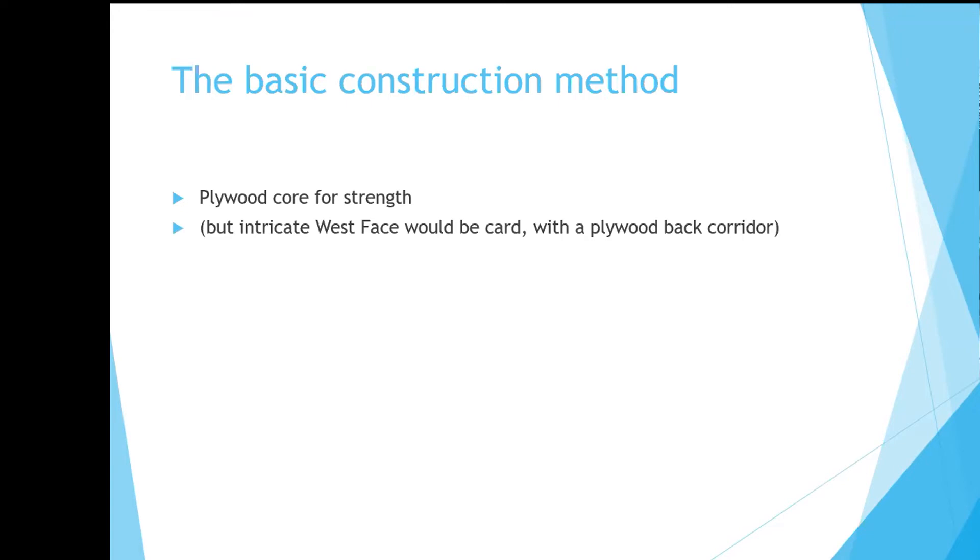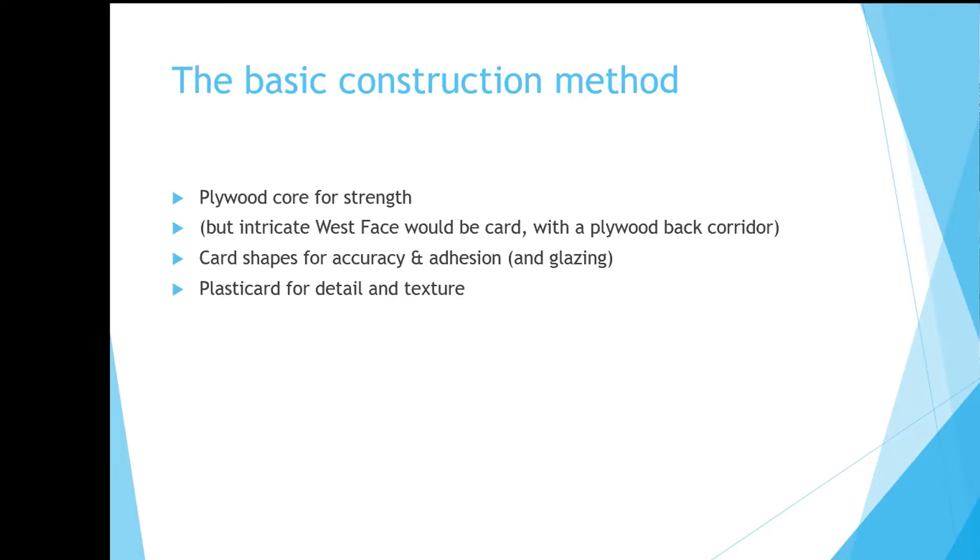The intricate frontage face was far too difficult to model in plywood, so the plywood core would be at the back and the outer face would be card. Card is quite good for accuracy and for adhesion of various things — not only plastic, but also glazing strips. Plastic card certainly has the edge for protection and so on. The chimney stacks were quite prominent and as a result quite vulnerable to bad handling, especially going to exhibitions. So I purchased from B&Q some square one-centimetre aluminium sections. The mouldings would have to be made from Milliput — difficult, but not impossible.